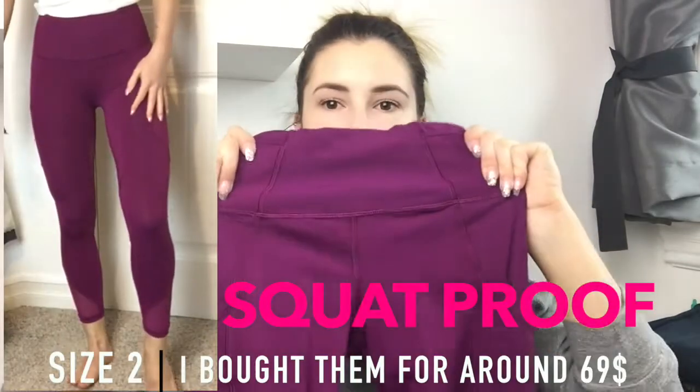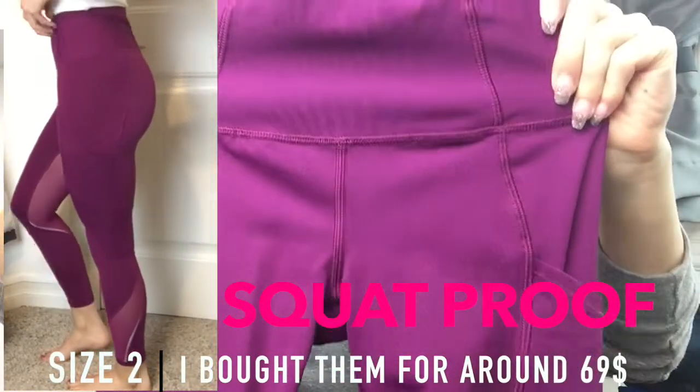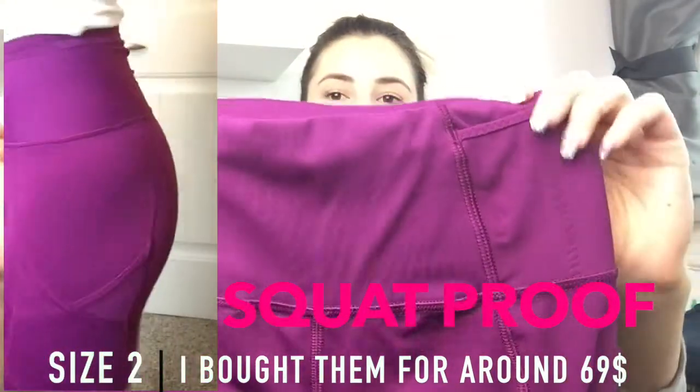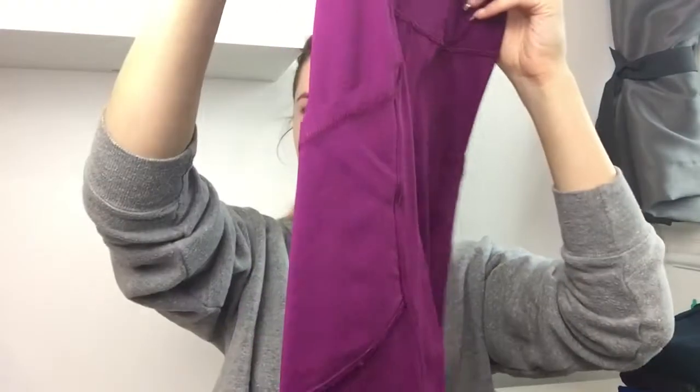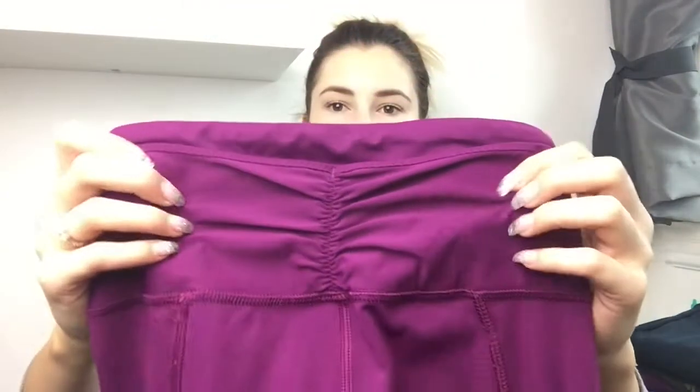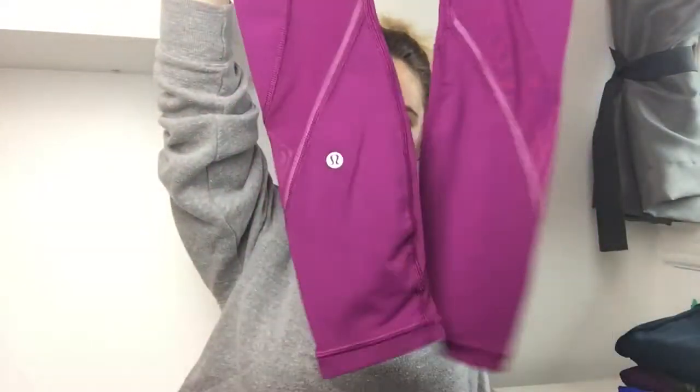The first pair I bought on sale, so they definitely don't carry these anymore, but everything I can find will be linked in the description below. These are just a super stretchy material. They have a cool front pocket detail, side pockets, a crisscross design, a little ruffle in the back, and they're seven-eighths length with a bit of mesh. These are a size two.